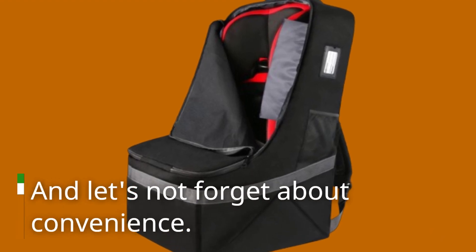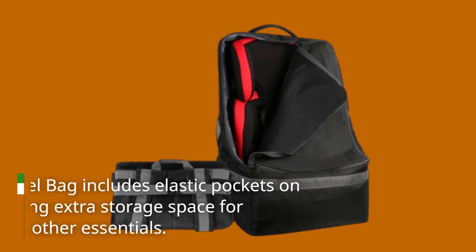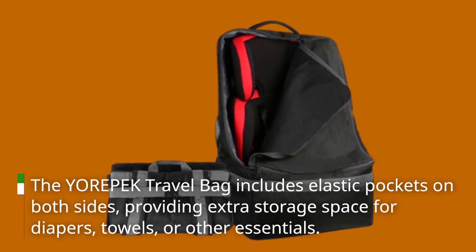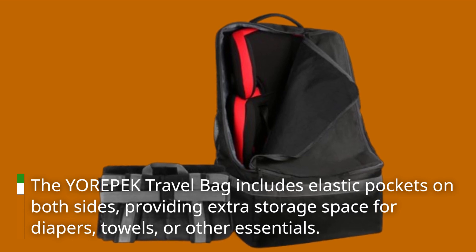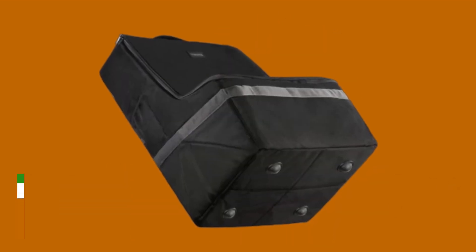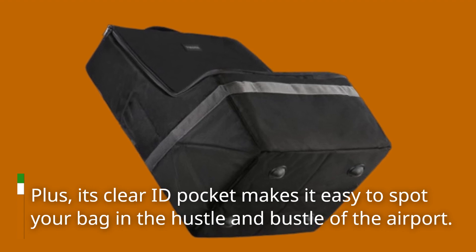And let's not forget about convenience. The Yorpec Travel Bag includes elastic pockets on both sides, providing extra storage space for diapers, towels, or other essentials. Plus, its clear ID pocket makes it easy to spot your bag in the hustle and bustle of the airport.